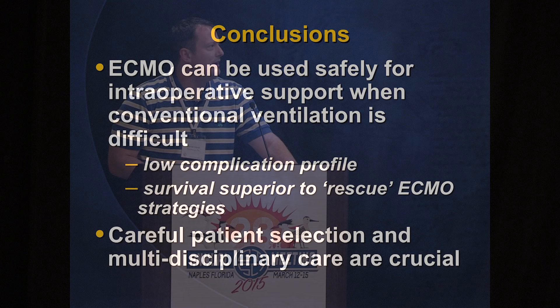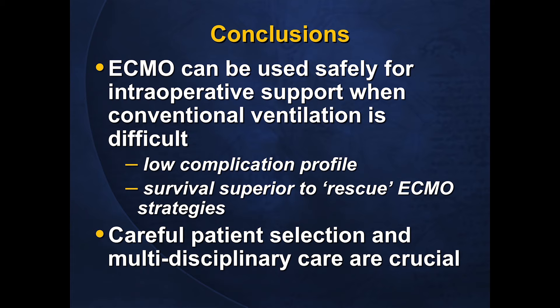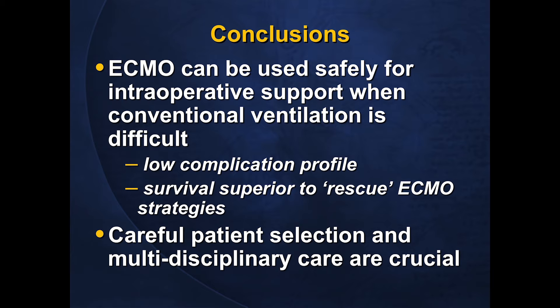The key take-away is that ECMO can safely be used as an intraoperative strategy when conventional ventilation is difficult or impossible, with a low complication profile and survival superior to traditional rescue ECMO. Patient selection is critical, and it's not just the intraoperative management that matters — multidisciplinary post-operative management is key to good outcomes. Having an excellent ICU staff experienced with these patients is essential when evaluating institutional resources and choice of tools.